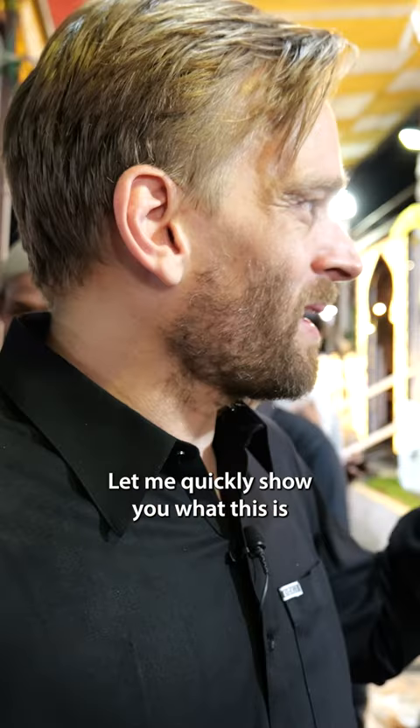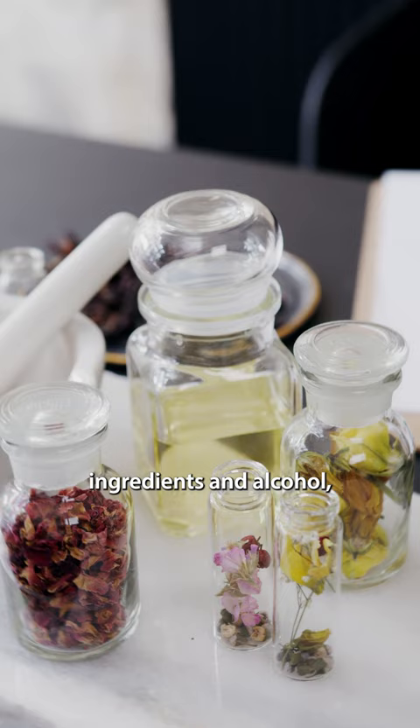I found this type of perfume in India that has this rich, long-lasting fragrance and is 100% natural. It's called Itra. And you'll find it in stores like this. Let me quickly show you what this is and how you can buy it as well.